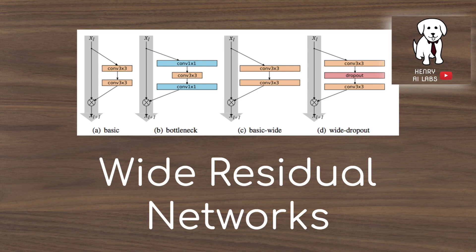Thanks for watching this video on Wide Residual Networks. Please subscribe to Henry AI Labs for more deep learning paper summaries and videos.